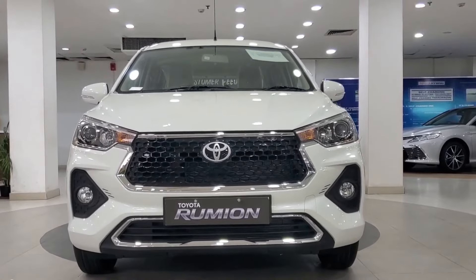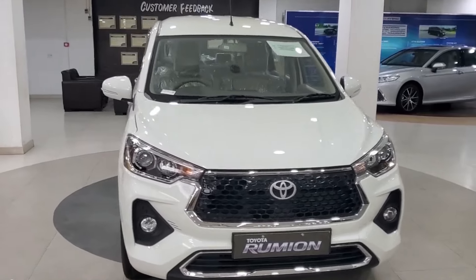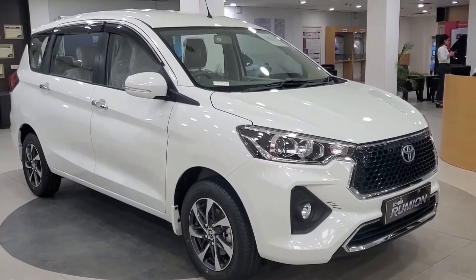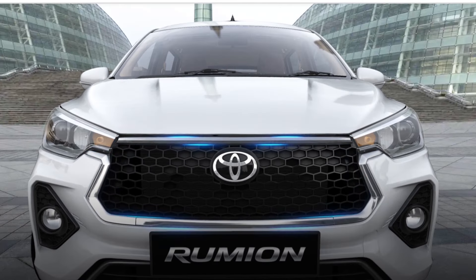Starting with the exterior, the Rumion does not disappoint. Its front profile offers a commanding grille, highlighted by sleek halogen headlamps and fog lamps, giving it an aggressive yet sophisticated look. The grille's piano black design with chrome finish adds a touch of elegance, setting it apart from the crowd.